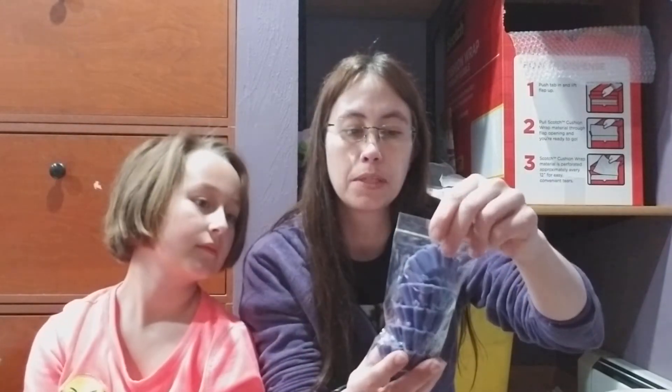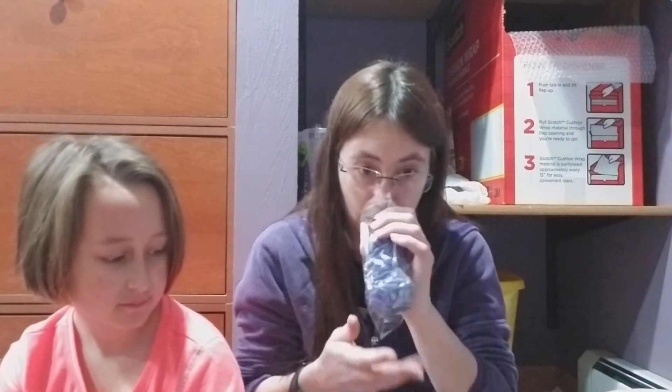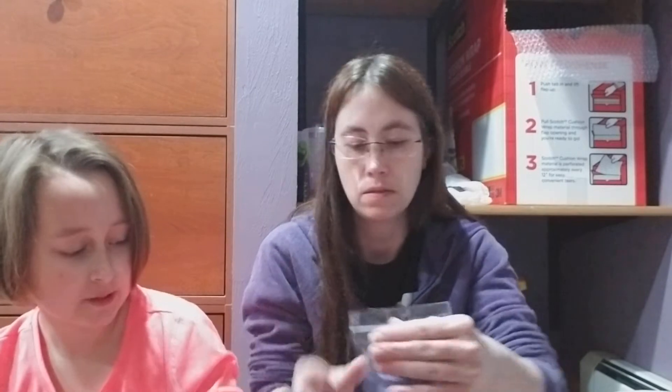Next up we have the same thing. These are really cute. This is Berry Patch. Mmm. Ooh, I might do one of those.